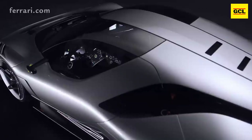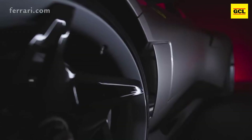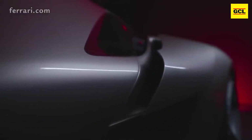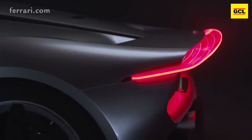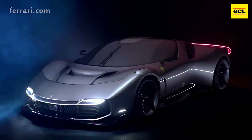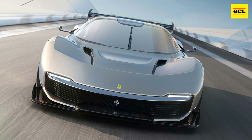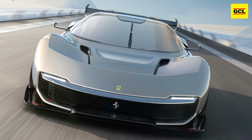Ferrari claims that every line of the 488 GT3 Evo has been altered, as well as the glass and light clusters. Butterfly doors, which are generally only seen on Ferrari hypercars, a massive rear wing, and motorized air vents in the flanks that fold away when not needed to keep the design as tidy as possible when the car is parked are among the highlights.